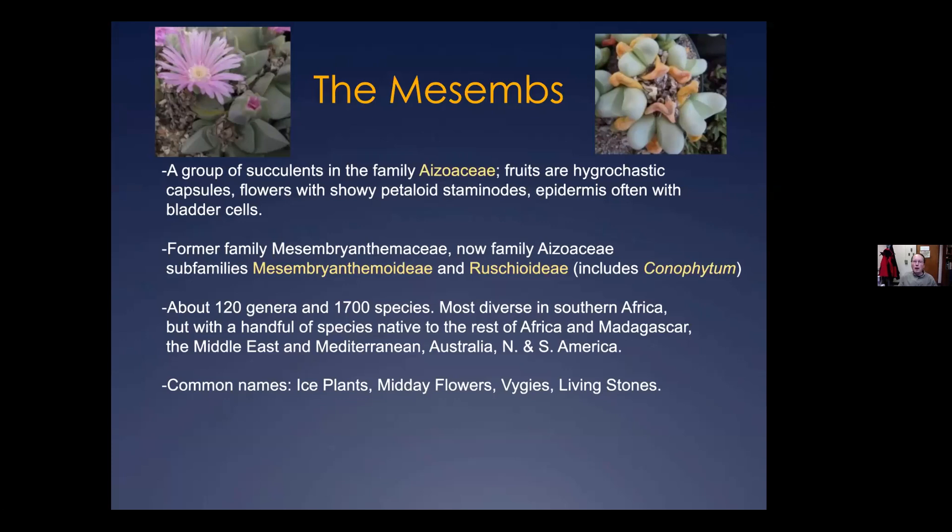An introduction to the genus: Conophytums are what are commonly called mesems — members of the plant family Aizoaceae. It's a large family of almost all succulent plants, most diverse in South Africa but found all over the world. Certain characteristics include hydrocastic capsule fruits that open in response to water, and flowers that don't have true petals — what looks like petals are actually modified stamens or petaloid staminodes. The epidermis in more primitive mesems has bladder cells — fat water-storing cells that give the family its other name, the ice plants, because they look like they have frost on them.